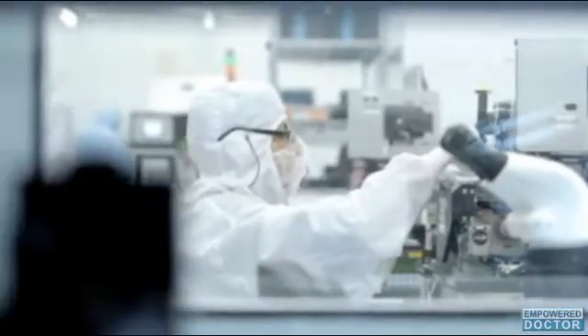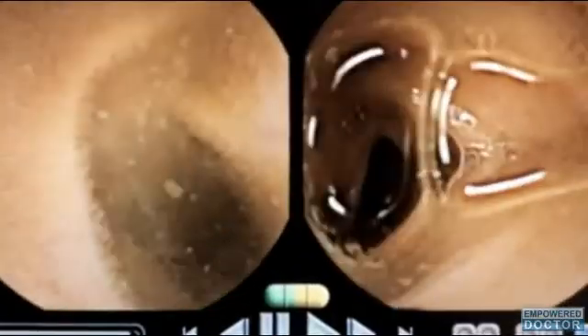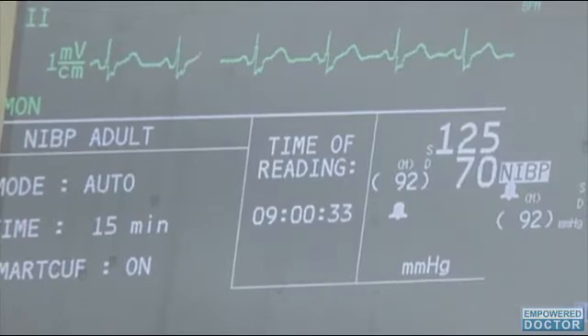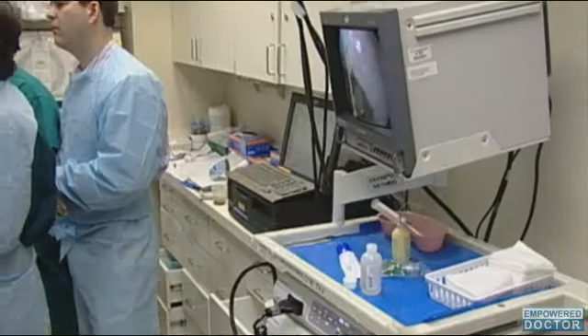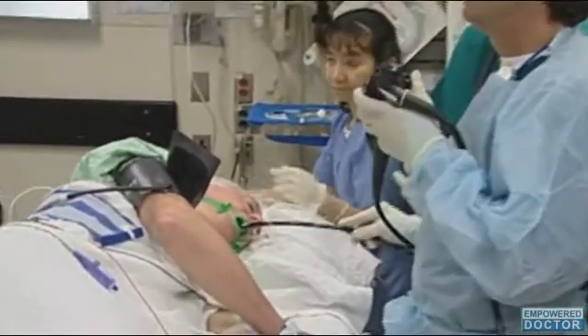Conducted by researchers from the Wellman Center for Photomedicine, the study tested the device as a potential screening tool for Barrett's esophagus. This precancerous condition is typically caused by repeated exposure to stomach acid. Barrett's esophagus is uncommon in women, and current recommendations call for males with chronic frequent heartburn and other symptoms of gastroesophageal reflux disease, or GERD.